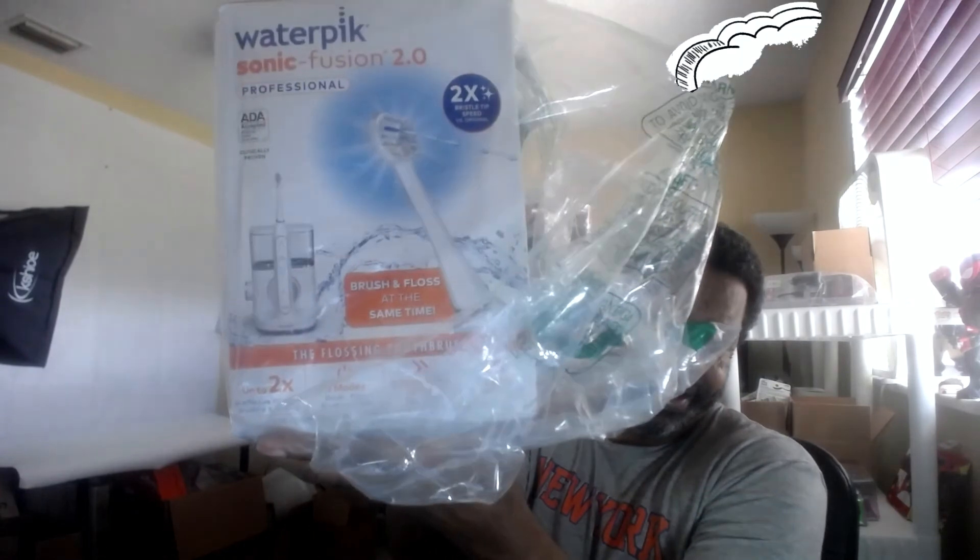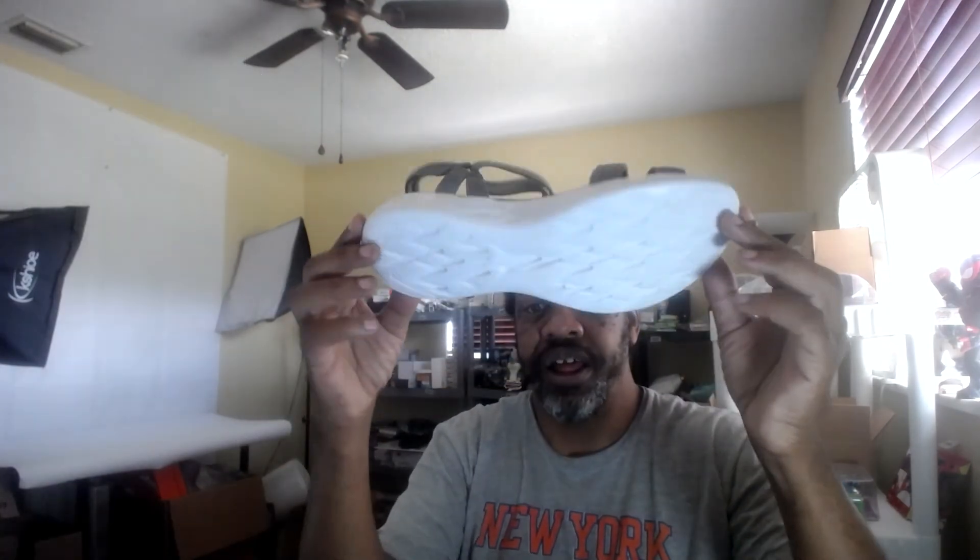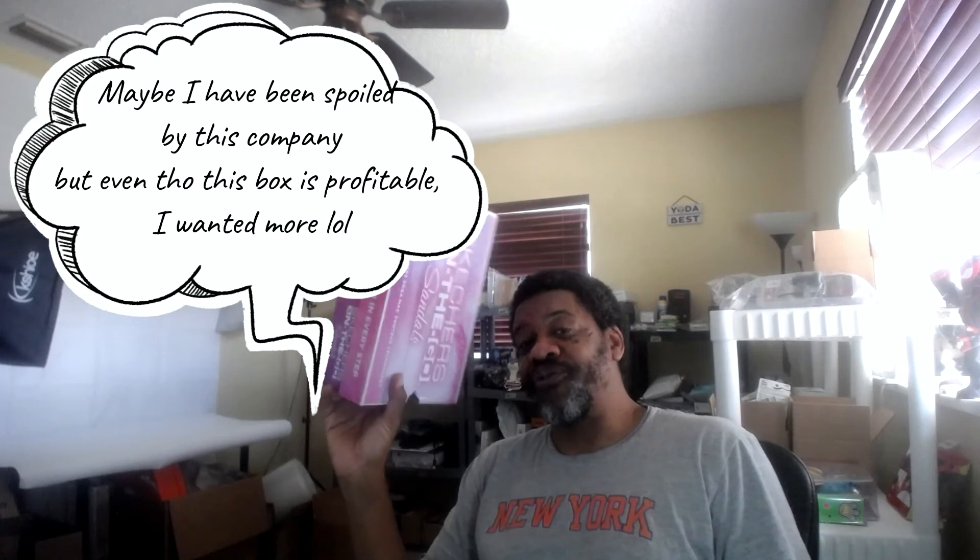A Waterpik toothbrush type thing — that's a good seller, that's money right there. And the final thing in this box: when I pulled these out, Luna looked at them and said 'oh, those are mine.' But they're two sizes too big for her — she's a size 8. These are size 10 brand new Skechers On-the-Go sandals. Box and everything included. I have no idea if they're worth $20 or more, but Skechers usually do well. Whatever they go for, these are going to sell quick.